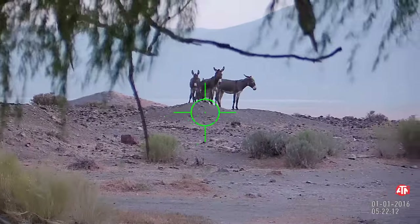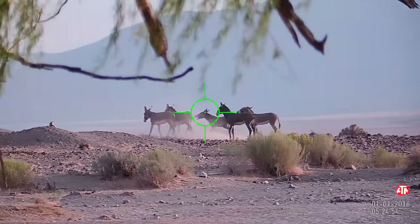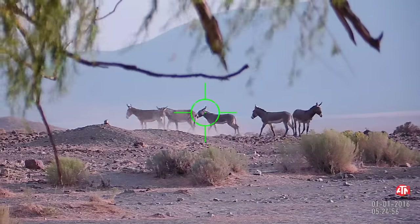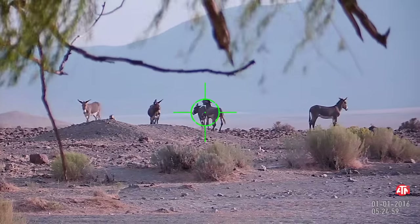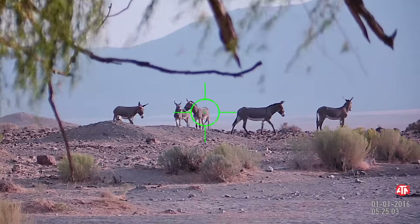They kept watching us, and all around us there were probably two or three dozen burros altogether. These were just more out in the open and a little bit closer, about 150 to 200 yards away at most.